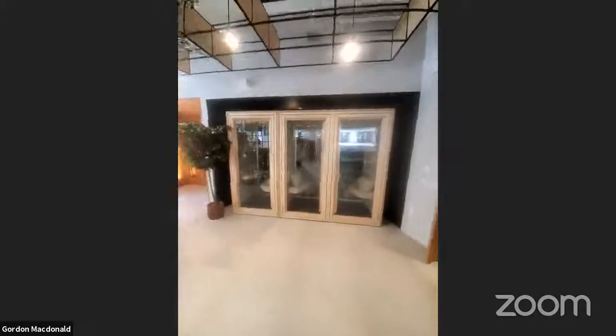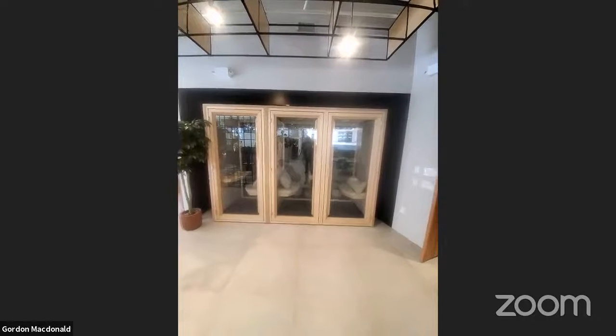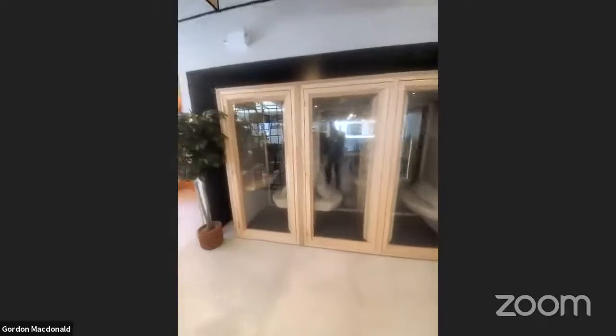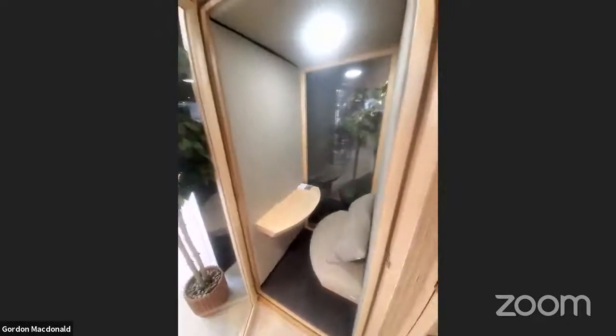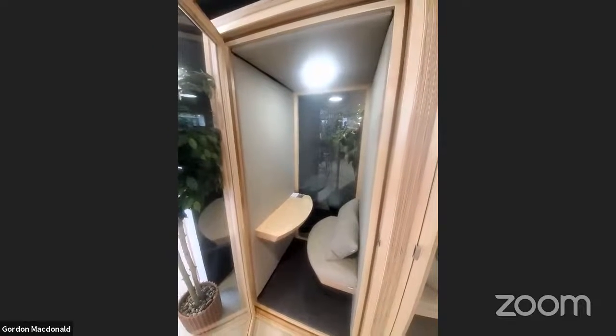I wanted to touch on our Residence Pods — the Residence Work and the Residence Meet. The Residence Work is a single-person sitting pod that can be configured sitting or standing, with a glazed or upholstered back. The Residence Meet is our two-person pod.